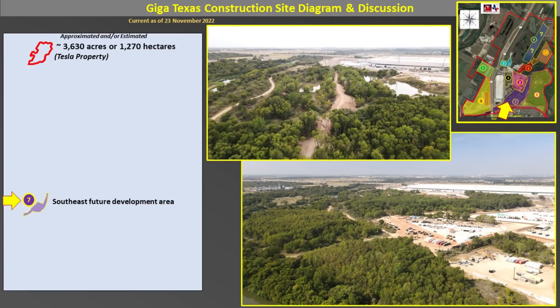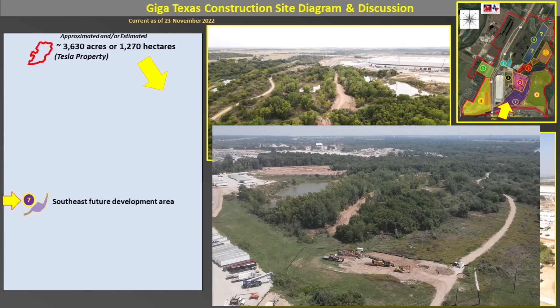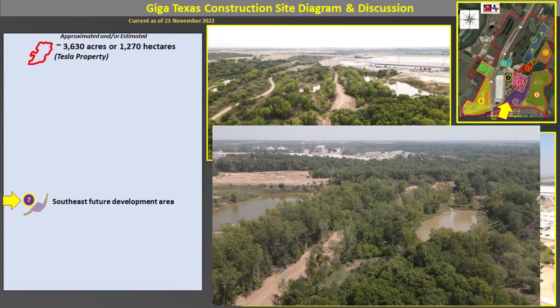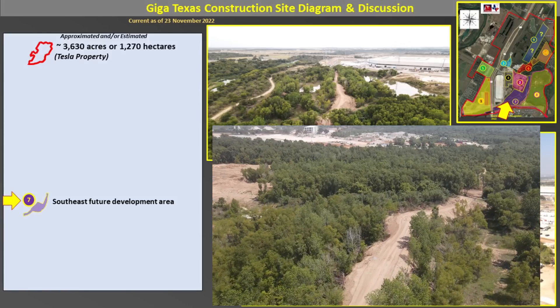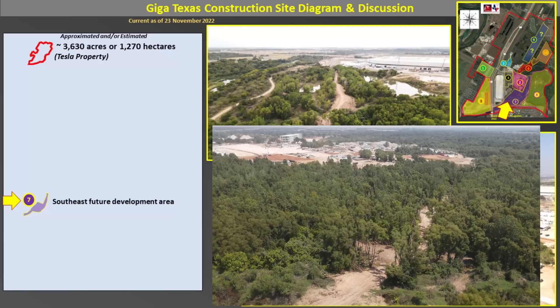Next, we go to Area 7, which is on the south and southeast sides of the main construction site. This is still under development, but as you can see by the official rendering on the left of the screen, eventually this area will be developed — particularly with a roadway that will connect the south end of the factory all the way over to near where the battery cathode plant is. In the video, you can see where the old horizontal drilling operation was, and also where they look like they're starting some development of potentially a road that will go through the trees and between two ponds.